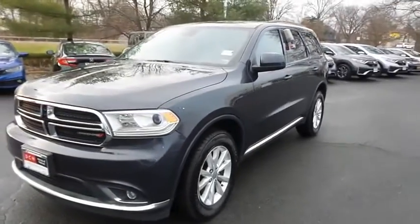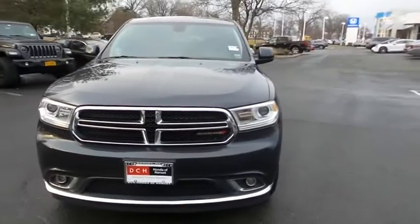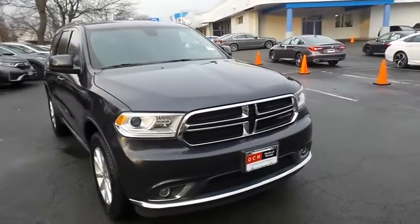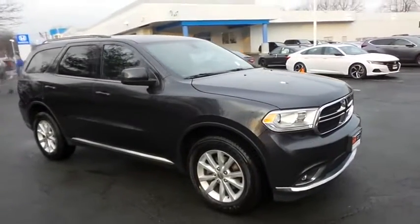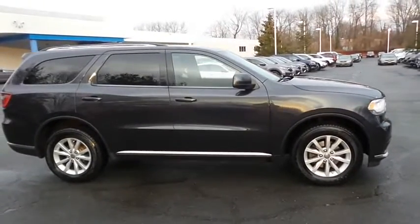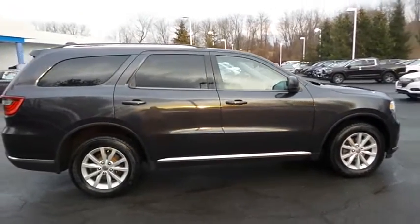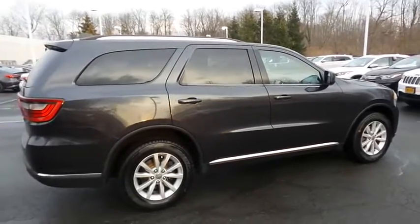Here we're taking a look at a beautiful 2014 DCH Economy pre-owned Dodge Durango SXT all-wheel drive, finished in maximum steel metallic paint with black cloth seats, powered by a 3.6 liter V6 engine and an 8-speed automatic transmission, equipped with power moonroof, 18-inch alloy wheels, fog lights, roof rails, rear spoiler, and third row seating.